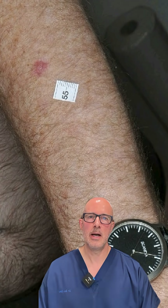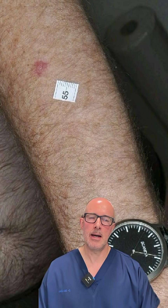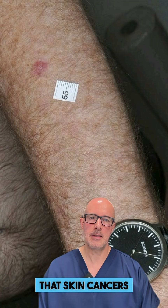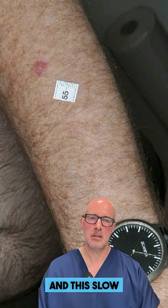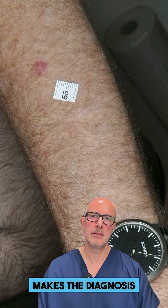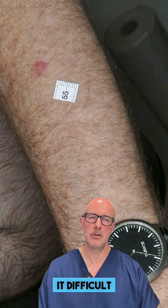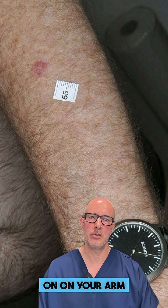So anything new, anything changing — shiny, brown, or red — should be checked out. I cannot emphasize it enough that skin cancers change very slowly, and this slow growth makes the diagnosis difficult because it makes it difficult for you to realize that something is going on on your arm.